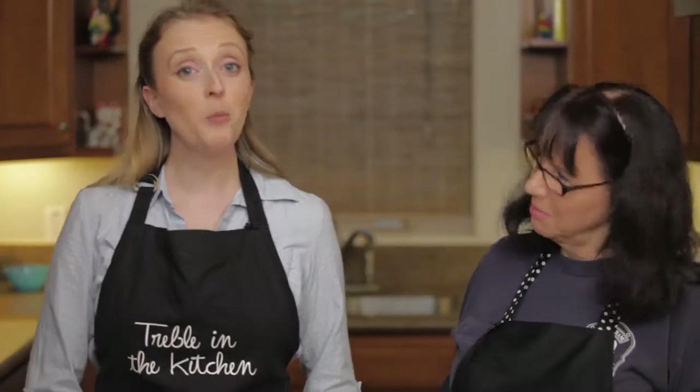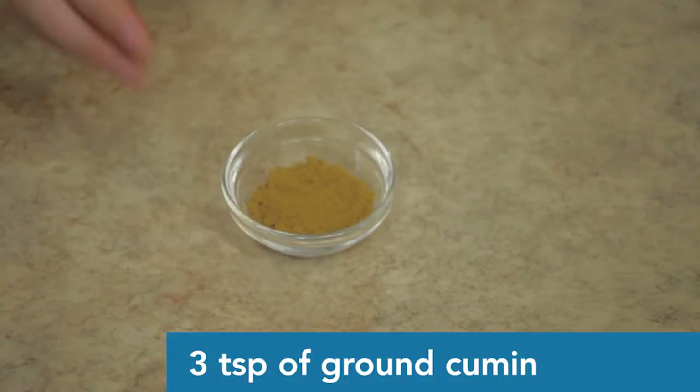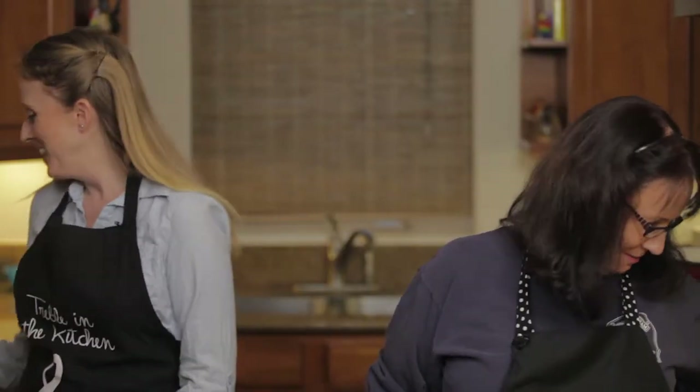Then we have cumin — three teaspoons. It brings some heat, a different kind than the chili powder, but it does bring a little bit. Cut down on the cumin if you don't want it as spicy. Speaking of chili powder, that's the powder that makes it hot — five teaspoons, which is a lot. If you're not huge on spice, cut down on the chili powder or add more cacao.